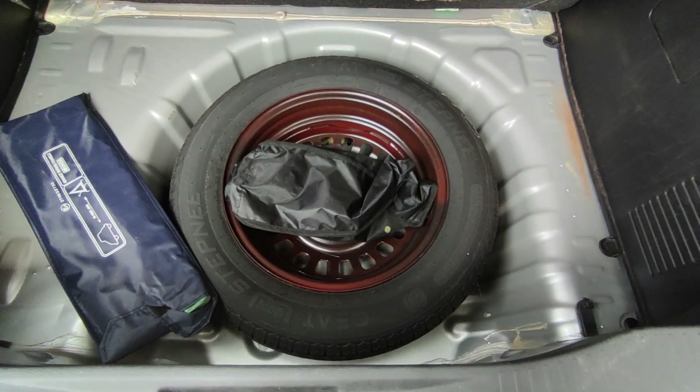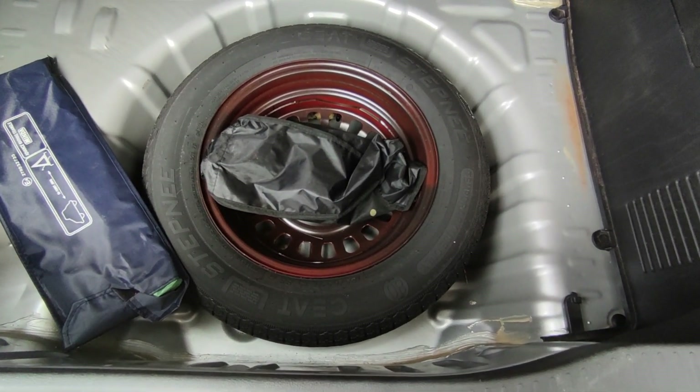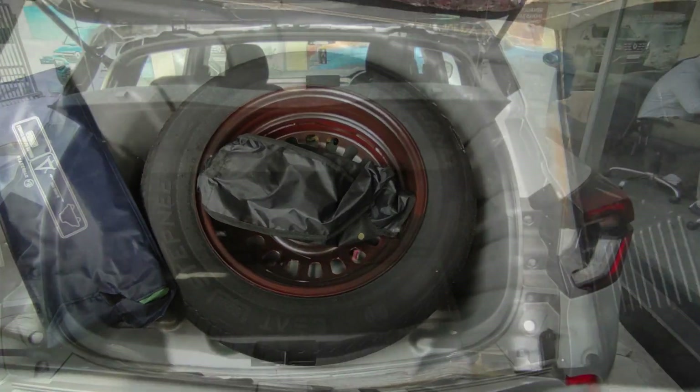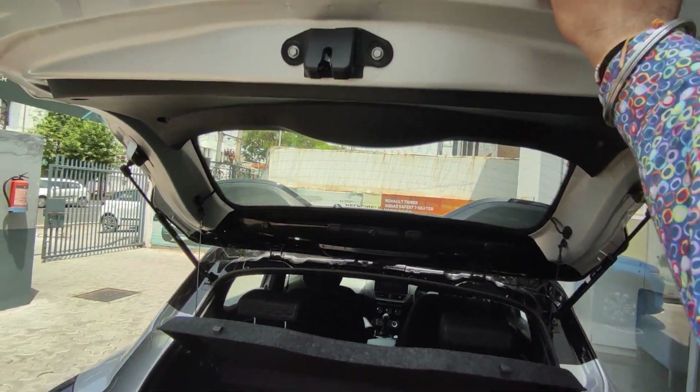You have a spare tire — without an alloy wheel. With a speed limit of 80 km/h, it is a 15-inch tire. Unfortunately, there is no grab handle provided.